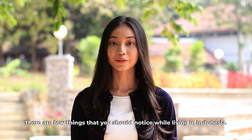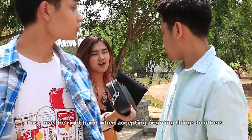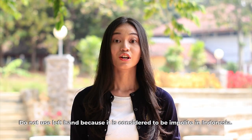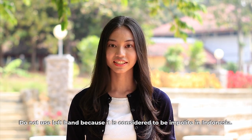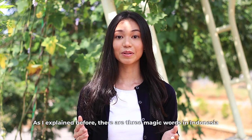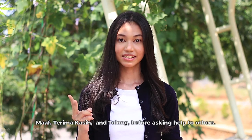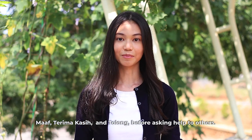There are a few things that you should notice while living in Indonesia. First, use your right hand when accepting or giving things to others. Don't use your left hand because it is considered impolite in Indonesia. There are also three magic words in Indonesia: 'maaf' (sorry), 'terima kasih' (thank you), and 'tolong' (please) before asking for help.